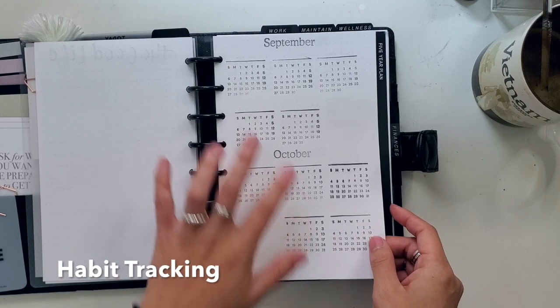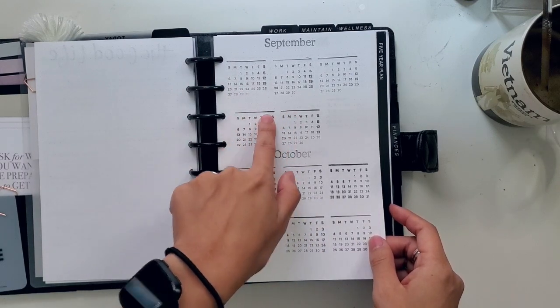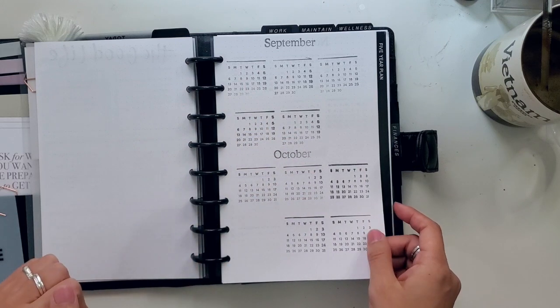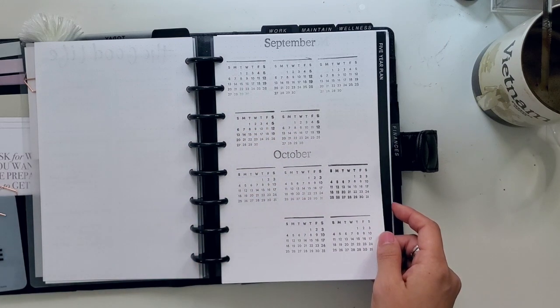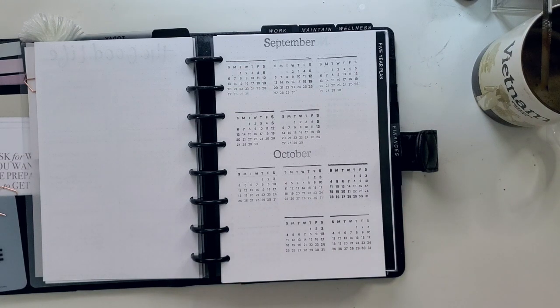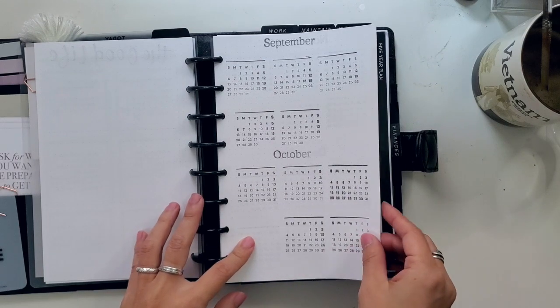Tracking some habits — I have to go back and I'm going to add the name of the habit, and then color in the dots of the days that I did it. That's what's really great about that daily tracker in my bullet journal: I can go back and see if there's any patterns or how I'm doing with those particular habits, and see which ones I need to recommit to or leave behind.